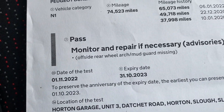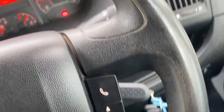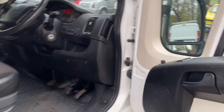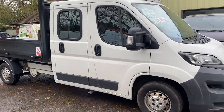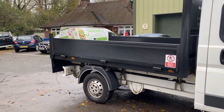The MOT certificate is here — one advisory was for the rear mudguard being missing, which we have replaced, so it's got a new mudguard. Everything needing to be done has been done. It comes with a one-year warranty covering any mechanical failure with no mileage restrictions, just a one thousand pound claim limit. This has come direct from a VAT-registered company.